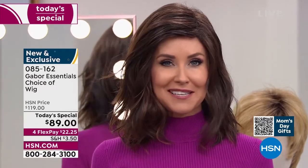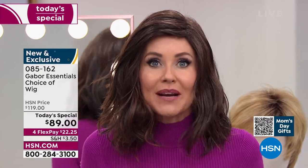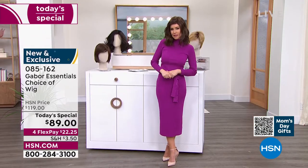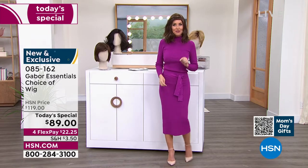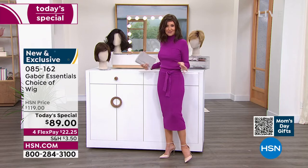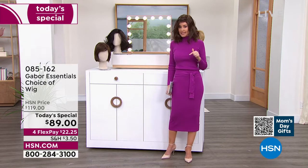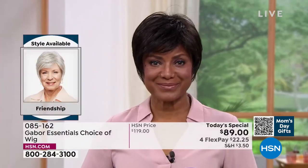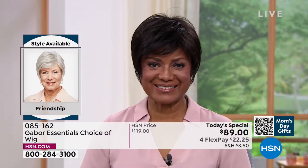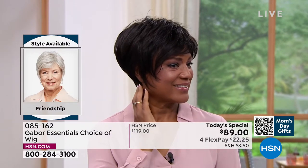I'm going to be trying on different colors, because at this price with flex pay at $22 and change, you can get these home and start experimenting. Ever wondered what you'd look like in a short cut? We're going to show you the Friendship — that's where we're going to start. If you're on the phone, you can ask your representative, or go to hsn.com to see all the different styles next to each other. This is the Friendship, item 085162.